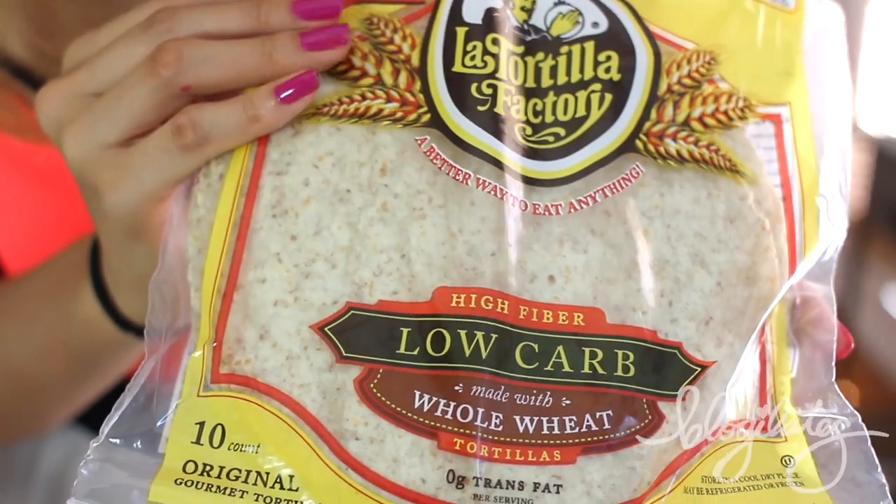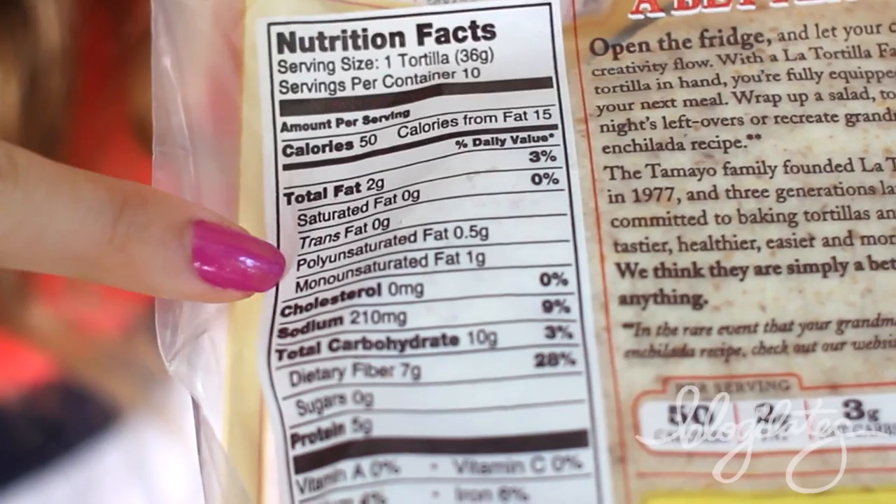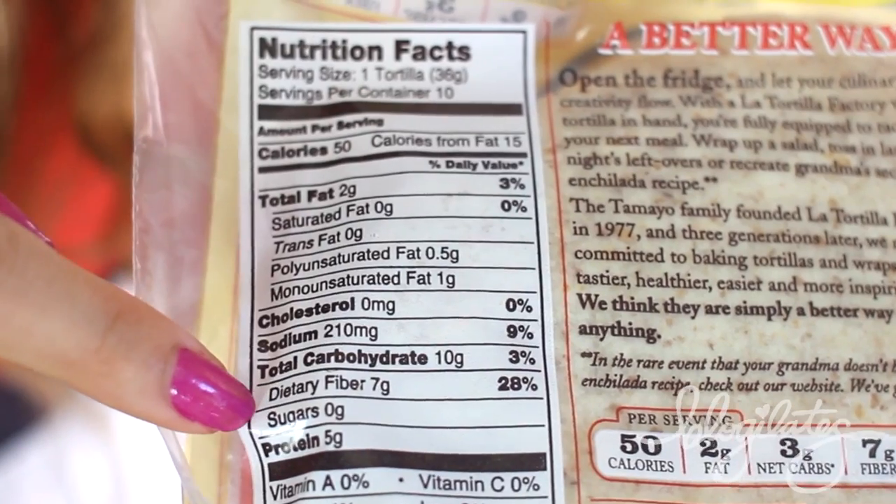This is the La Tortilla Factory Low-Carb Tortilla. Regular tortillas can be up to 200-something calories per sheet and they're very carb-dense. But these ones are only 50 calories for one circle, and get this — there's only 10 grams of carbs, 7 grams of fiber, and 5 grams of protein. That means only 3 grams of active carbs. So this is quite excellent. I'm going to put some guacamole, meat, and lettuce inside, roll them up, cut them in half, and have little appetizers — like little twisters.